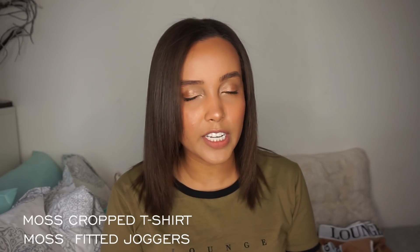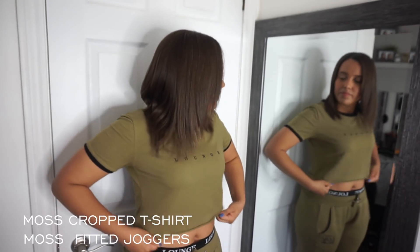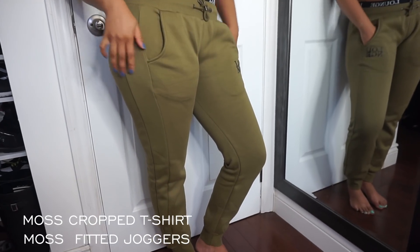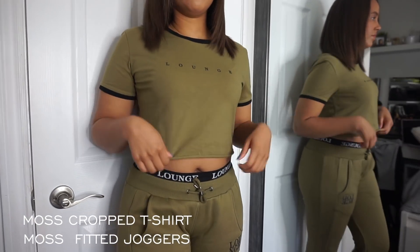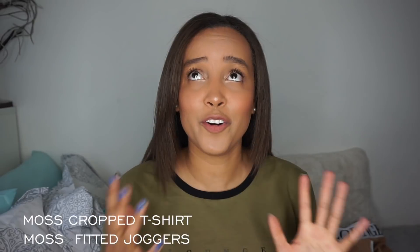The last set I got from them is the moss cropped t-shirt as well as the moss fitted joggers, which I'm currently wearing right now. As you guys can see, it's super comfortable and super giving. It's just, again, comfort made sexy — I don't know how else to say that. It really makes me feel so confident and gives me great girl power.